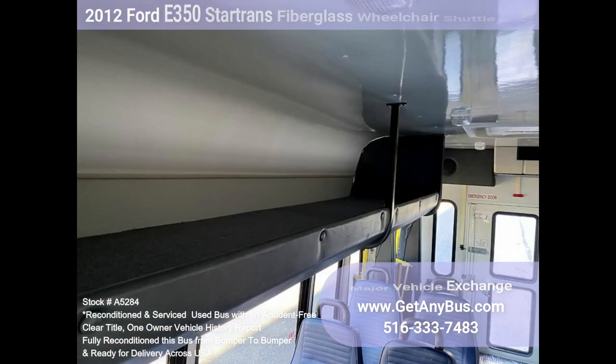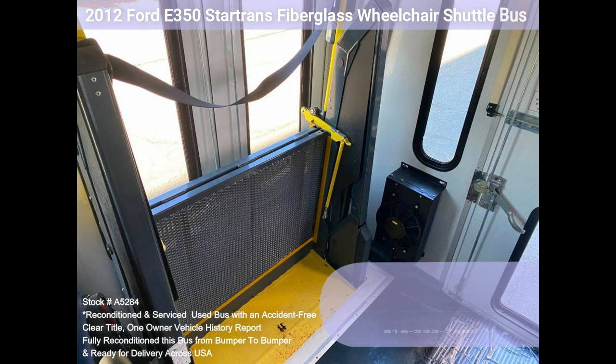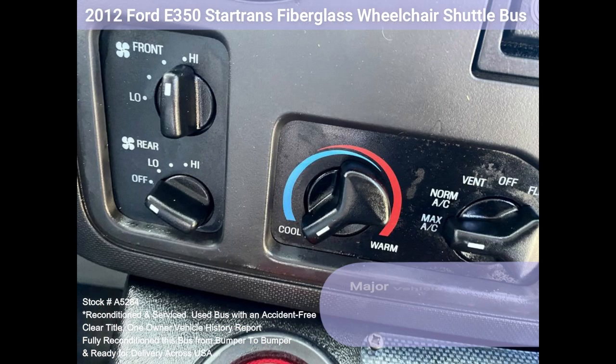Overhead stainless handrail, heated power mirrors, wheelchair safety interlock advance, high idle control, electronic wheelchair lift, vanity panels, battery box, rubber transit floor, anti-lock ABS brakes.